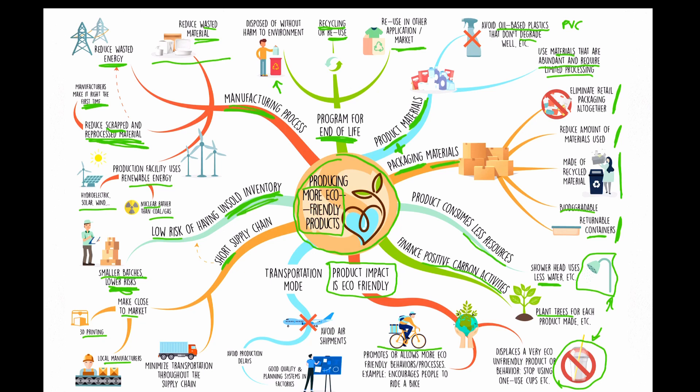On transportation: consider a product with components from Malaysia and Taiwan, assembled in Shenzhen, shipped to California, then to a central distribution center, then a regional one, then a store. All of that adds up and consumes a lot of resources. Most importantly, avoid air shipments — they are extremely polluting. A short supply chain allows you to ship by truck, which is much better.